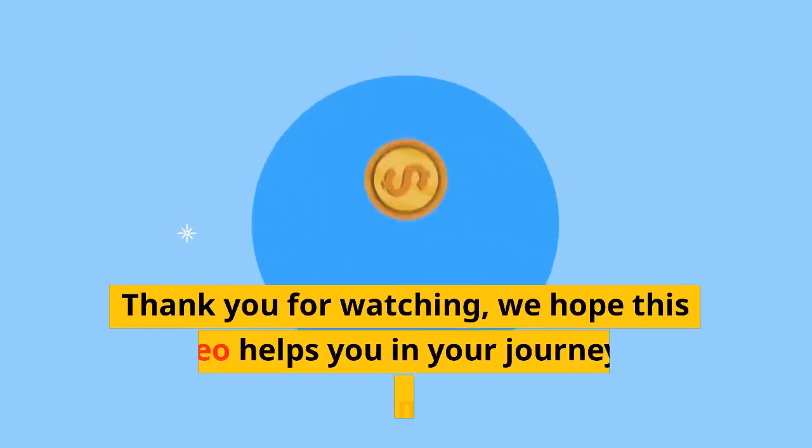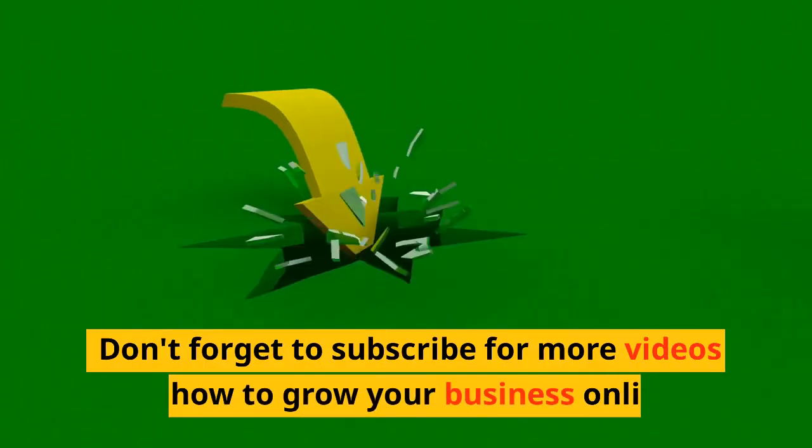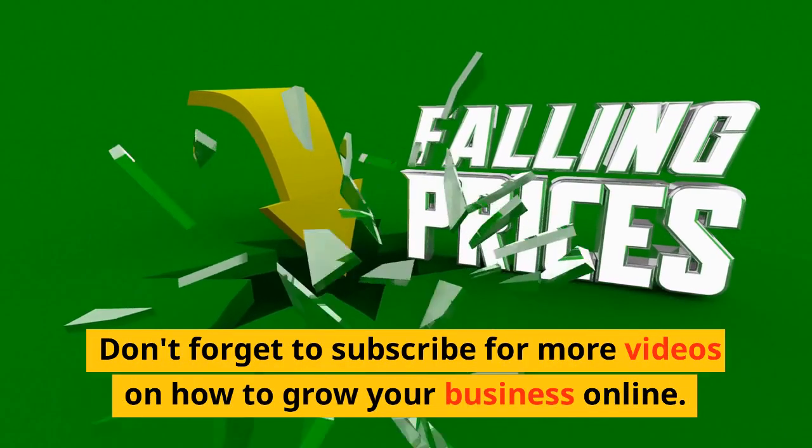Thank you for watching. We hope this video helps you in your journey to building your own online business. Don't forget to subscribe for more videos on how to grow your business online.